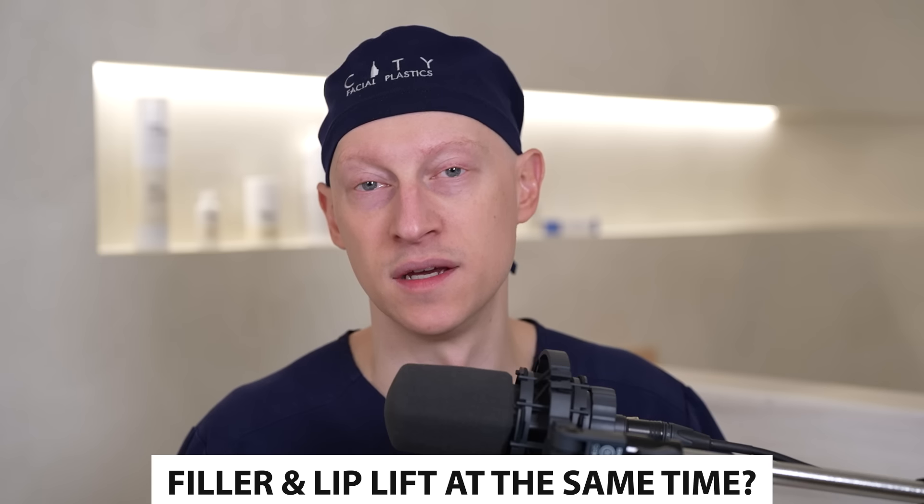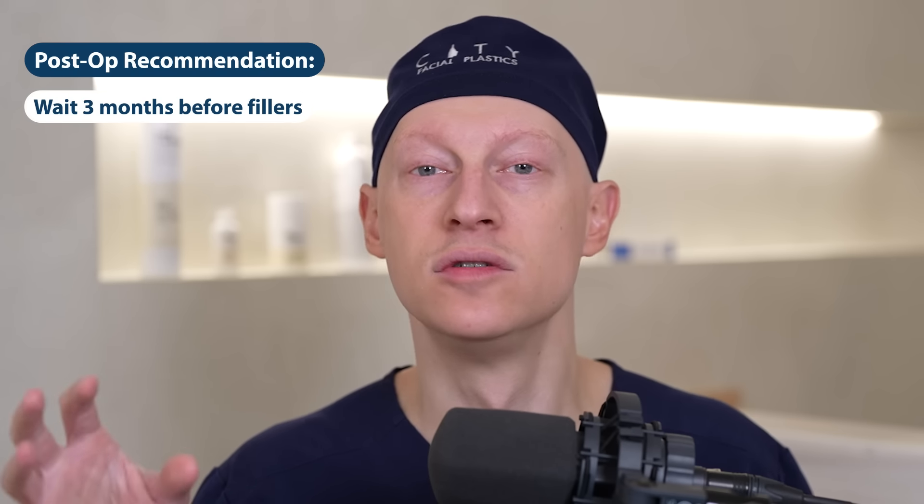Patients sometimes ask about combining filler with a lip lift since they're already numb. The problem is that numbing the lip causes swelling, making it very difficult to accurately assess how much filler to add. That's not the right time to introduce filler. My recommendation is to wait about three months after a lip lift before doing filler — whether fat transfer or HA filler — to let the lip settle down and see exactly what you get from the lip lift itself before further augmentation.